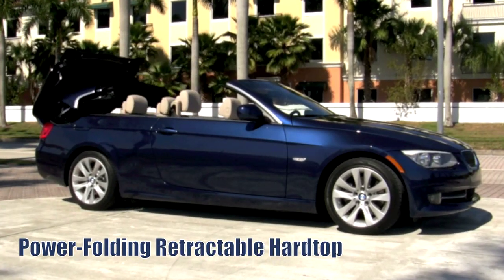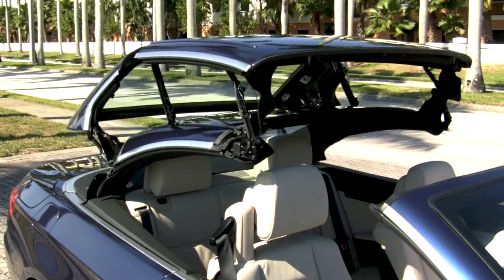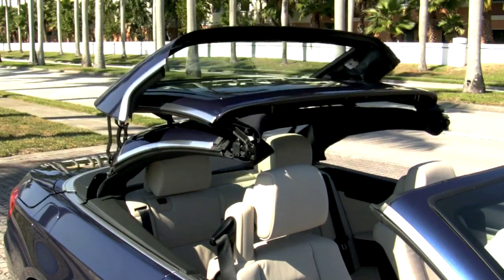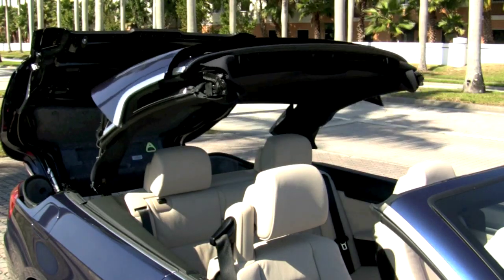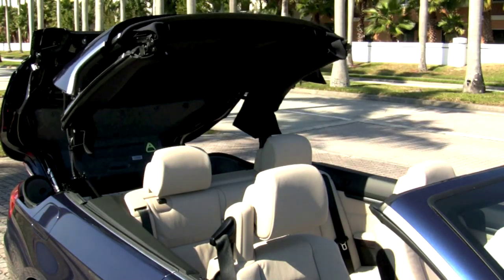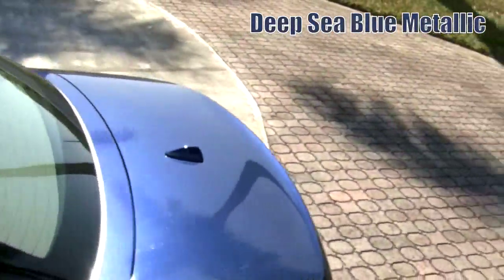The power folding retractable hardtop with integrated rear window defroster moves with quick precision to allow you to enjoy some beautiful weather while you drive. But it can also become a well-insulated and quiet riding coupe, which looks stunning with its deep sea blue metallic exterior.